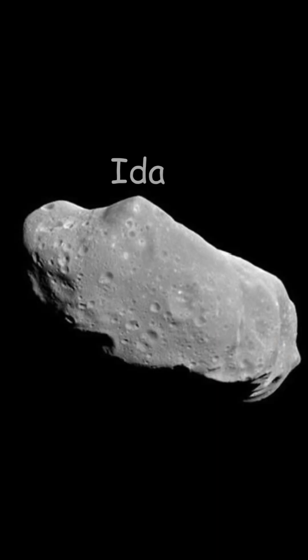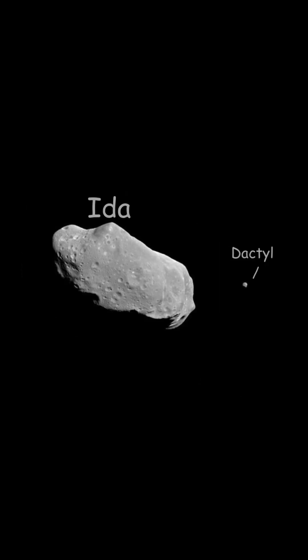The next asteroid is Ida. Ida is not just special because it was the second asteroid to have a spacecraft visit it — it's also because it has one moon, named Dactyl, which is only a mile in diameter. There are hundreds of other asteroids that also have moons or are binary.